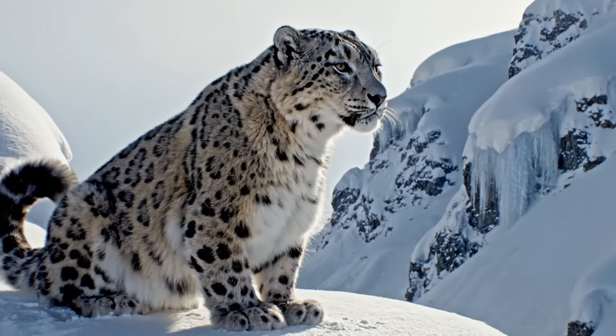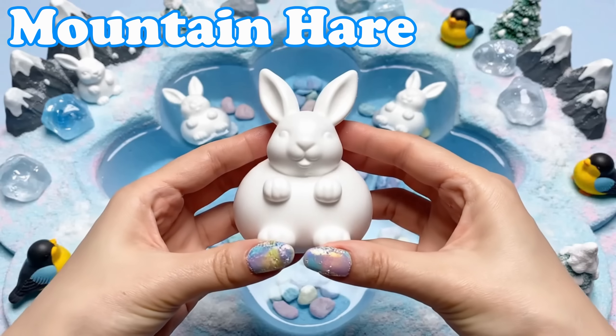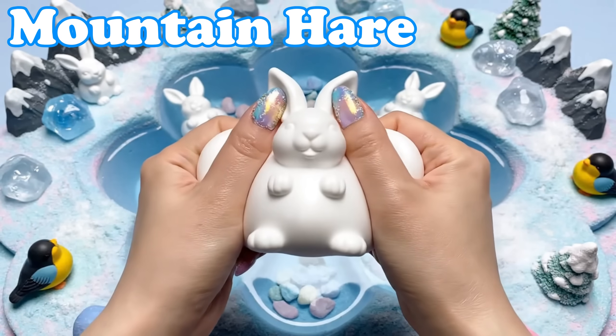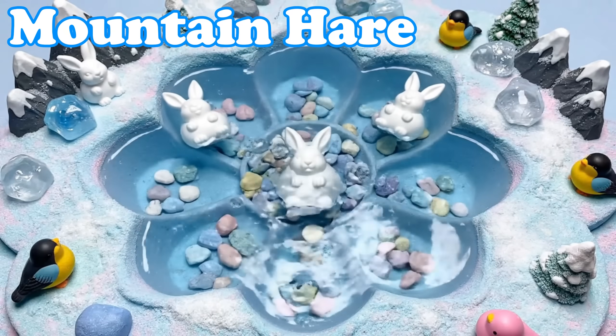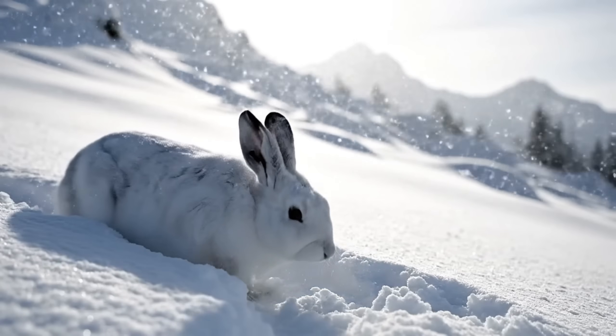More chilly wonders are coming our way. Mountain Hare. Mountain hares turn white in winter. They hop over frosty hills.